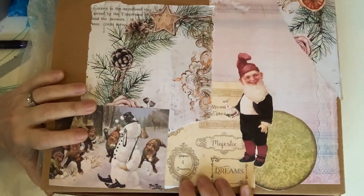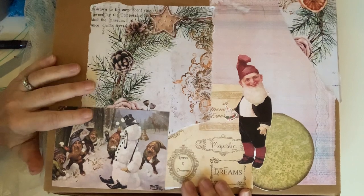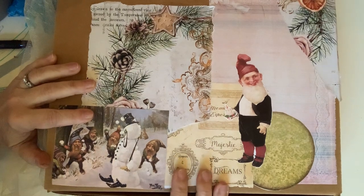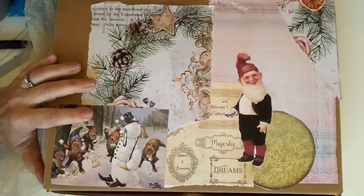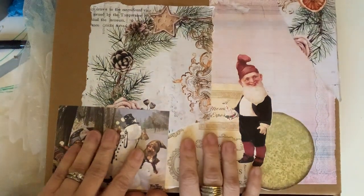Good morning, this is Amy from Artisan Crafter Amy. I wanted to show you my latest completed project for my Etsy shop. Our bird Kiwi says hello — I hear Kiwi's collar jangling — and our kitten is up on the table next to us, so everybody but the hamster is going to get involved in our video today.